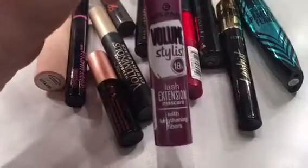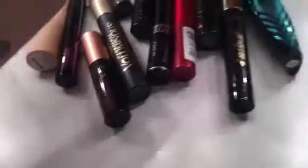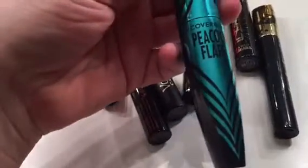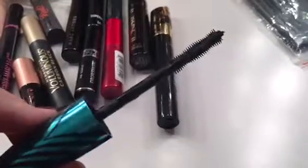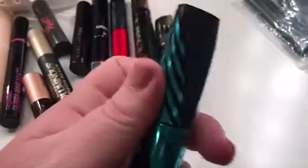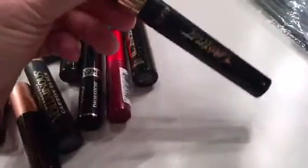I don't reach for the Essence mascara enough, so I'm gonna get rid of it. I'm gonna be harder on myself with mascaras because I have quite a few to go through. This is the CoverGirl Peacock Flare mascara — I'm not gonna lie, I bought it for the packaging. It's okay, nothing outstanding. I think I'm gonna keep it and just use it up. This Tarte Lash Paint though — holy grail, freaking awesome, love that.